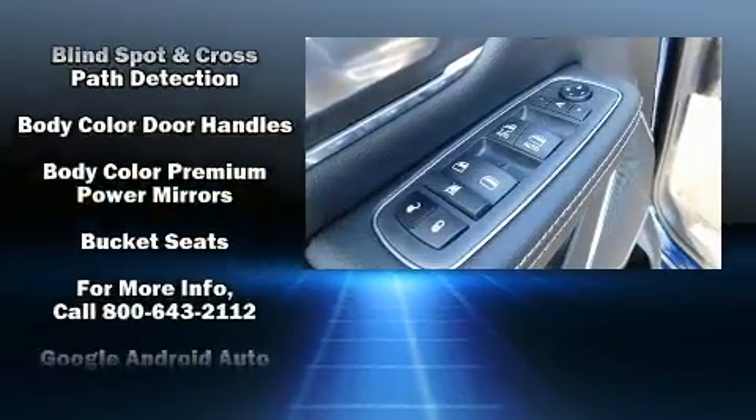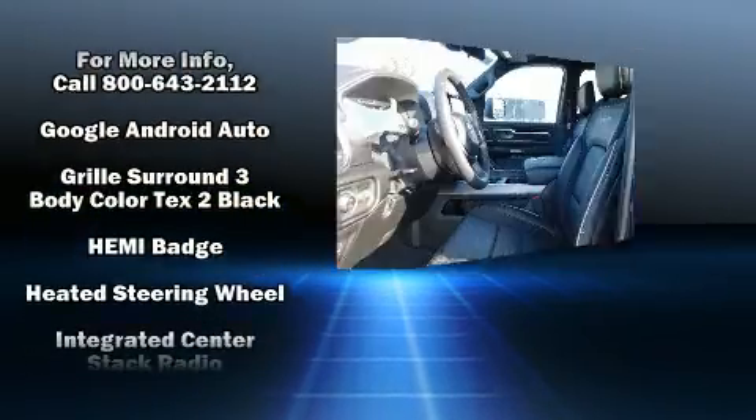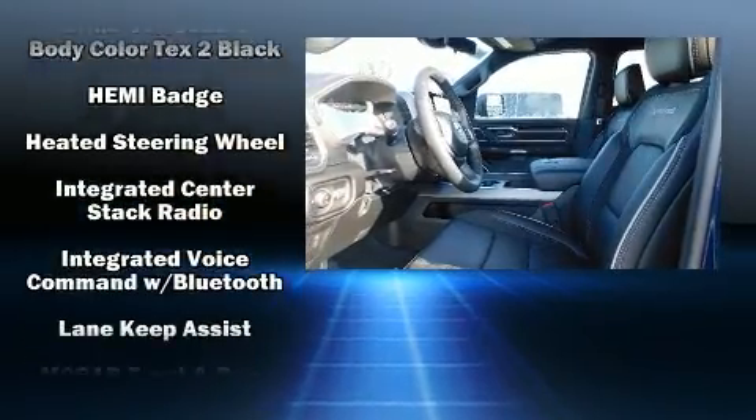Audio features include an AM-FM radio and 19 speakers, yielding a symphony-like audio experience.